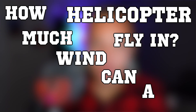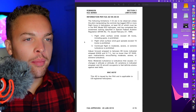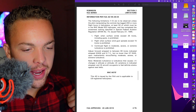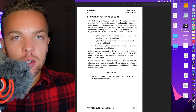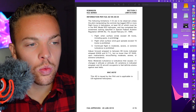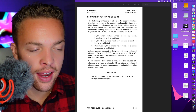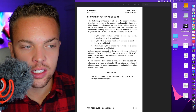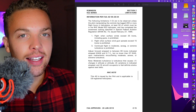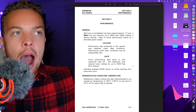When answering this question — how much wind can a helicopter fly in — the first variable we have to talk about is the helicopter itself: what the manufacturer and the operating handbook says. The Robinson R-22, section two, page 2-15, is the most popular training helicopter. Its limitations: (1) flight when surface winds exceed 25 knots including gusts is prohibited; (2) flight when surface wind gust spread exceeds 15 knots is prohibited; (3) continued flight in moderate, severe, or extreme turbulence is prohibited. This is a pilot limitation the FAA has mandated for R-22 pilots, but it doesn't necessarily limit how much wind the helicopter itself can fly in.